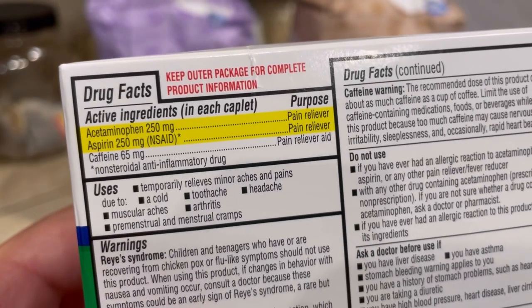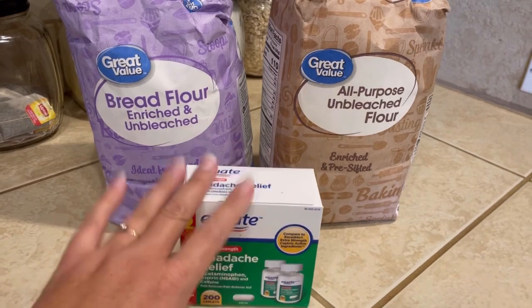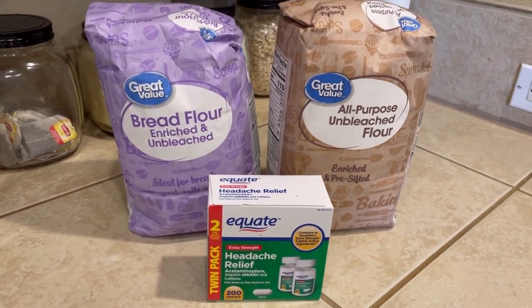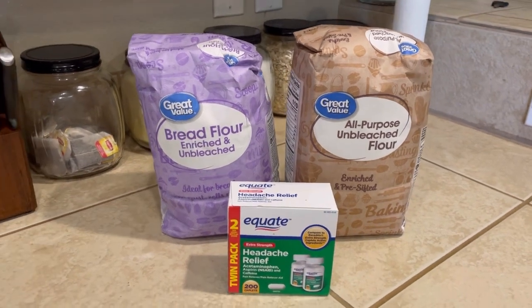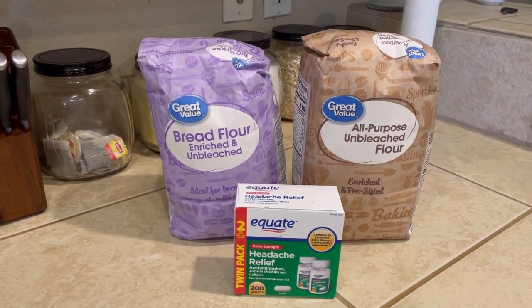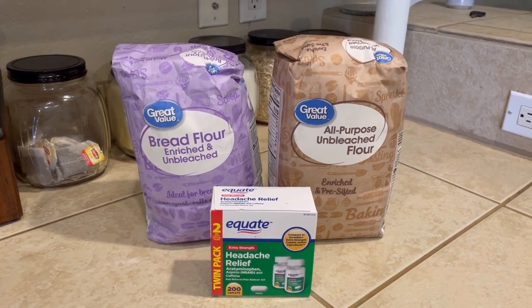It's 250 milligrams of acetaminophen. So this is it — that was $10 and 39 cents total. Sometimes some weeks I'm a little bit over, some weeks I'm a little bit under.